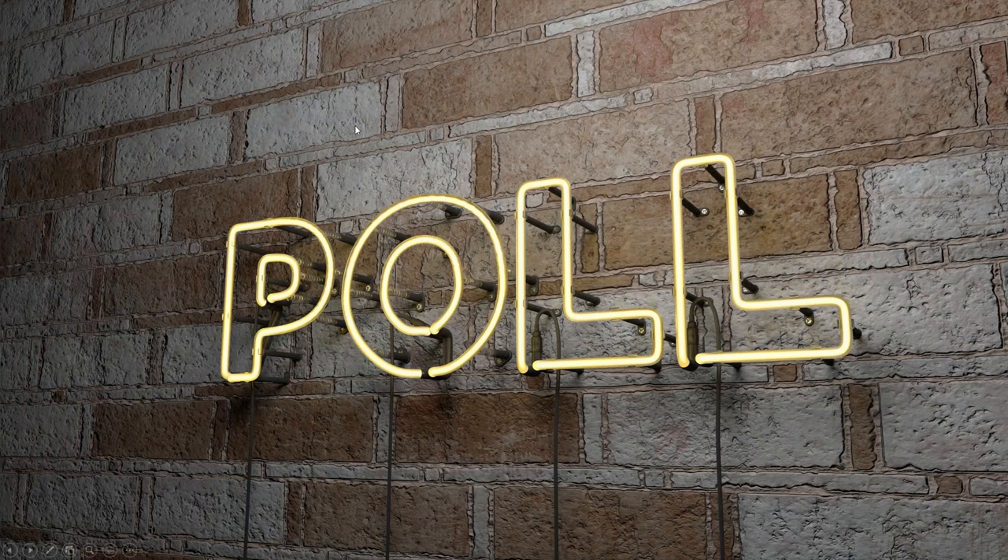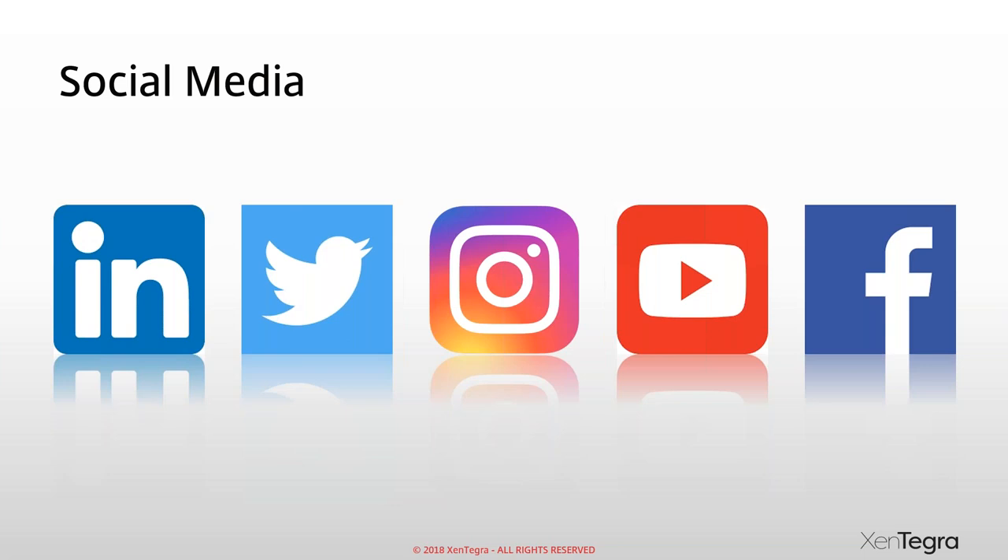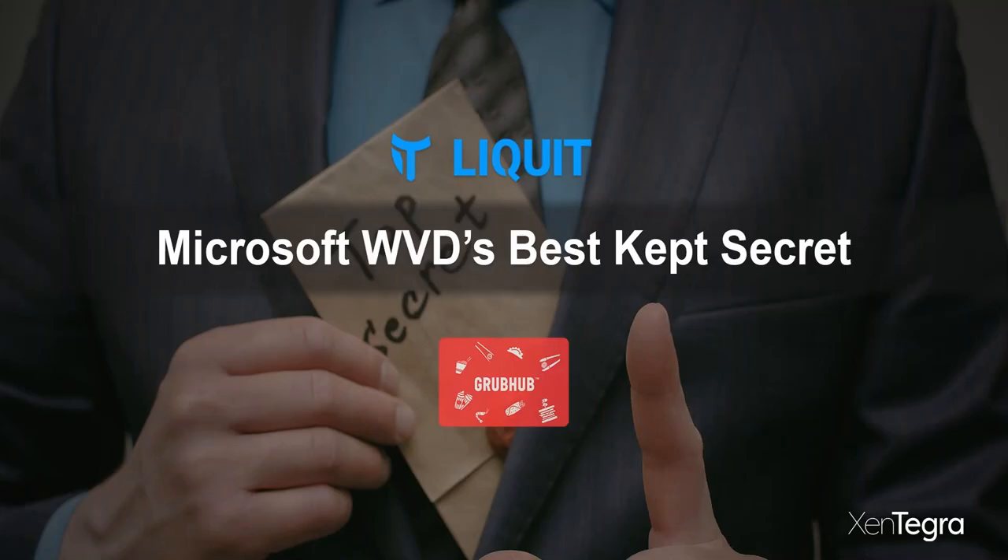Thank you for taking time to answer the polls — that helps us understand our audience. If you're not following us on social media, definitely do so, including Liquid on LinkedIn and Twitter. They put out great content and videos. Head over to Zintegra's YouTube channel — I just posted all the Webinar Wednesdays from the last two years. Give it a subscribe.